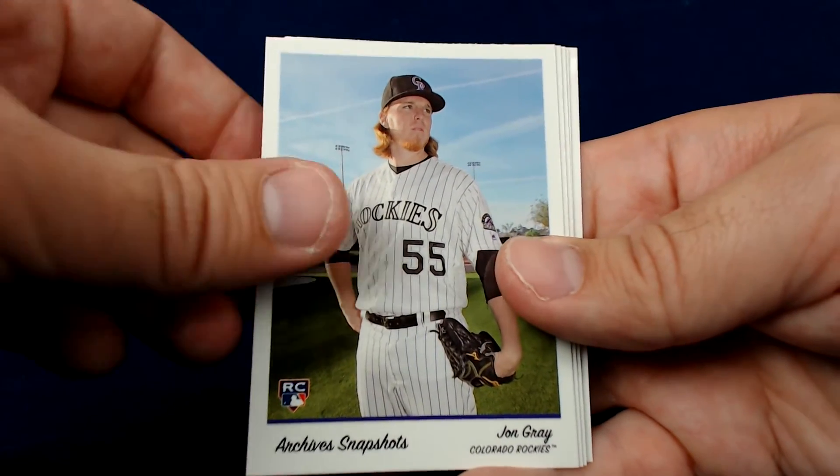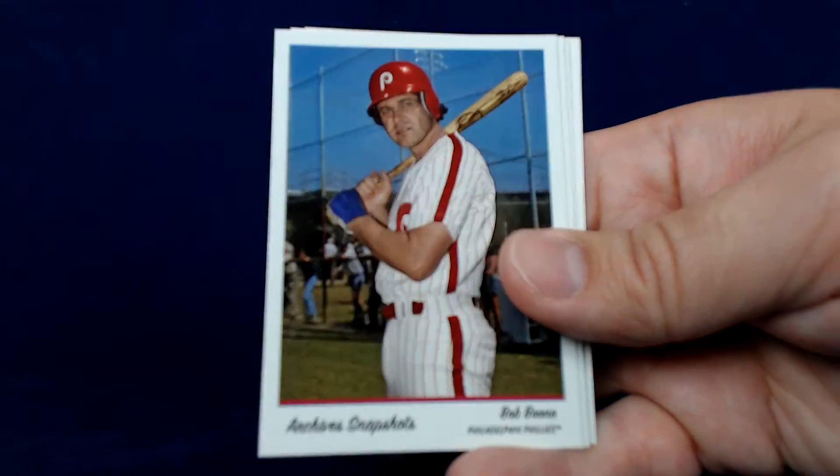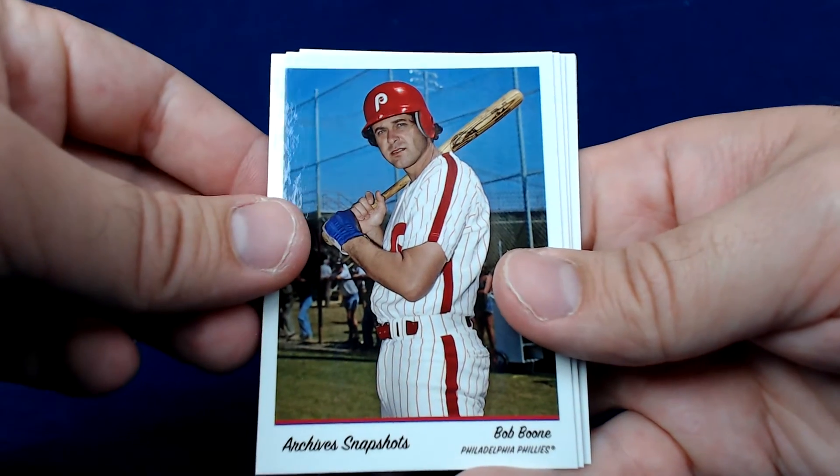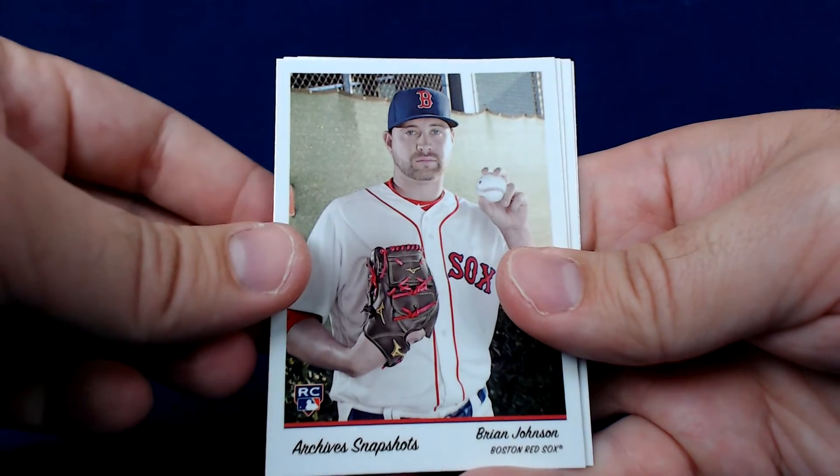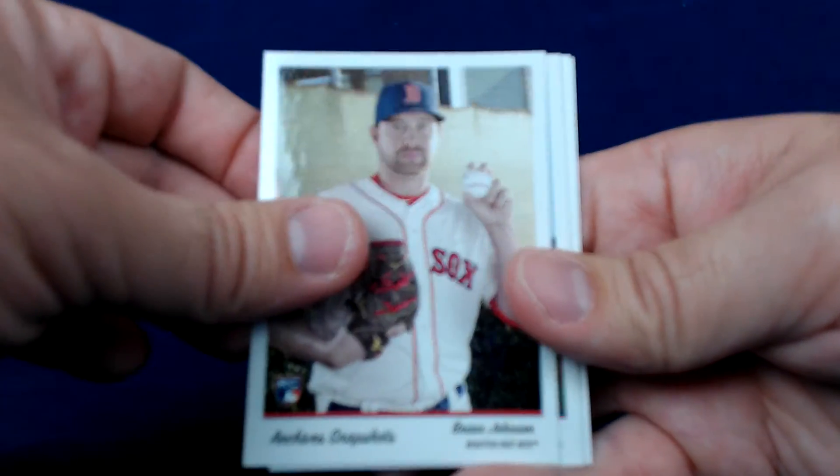John Gray just had a masterful game — 16 strikeout shutout, I believe. Bob Boone, a nice addition to the Phillies collection, but obviously not a card worth much. Brian Johnson of the Boston Red Sox.